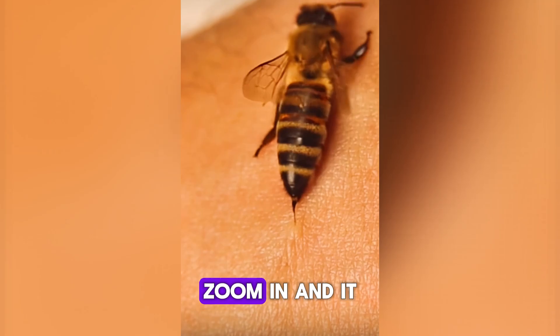Number 6. Bee stinger — zoom in, and it looks like a barbed spear. No wonder it hurts.